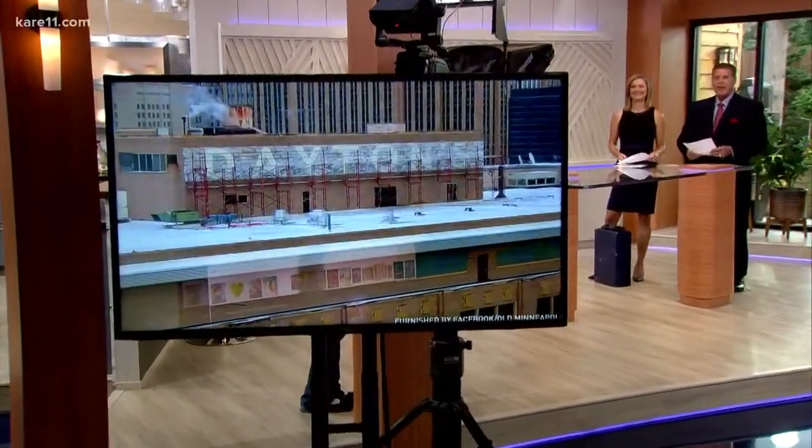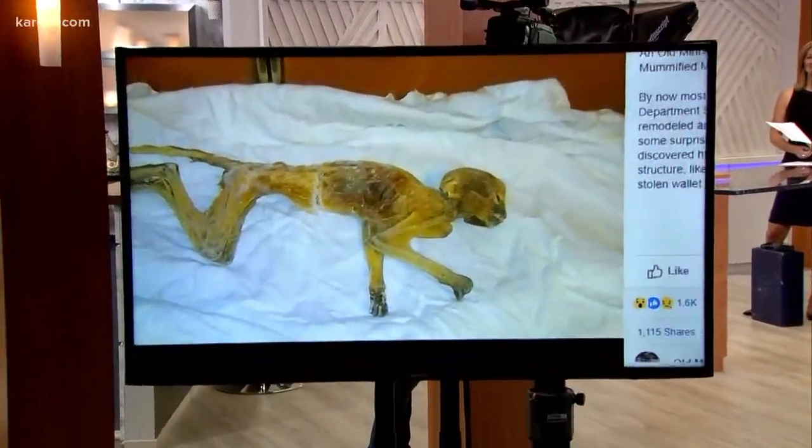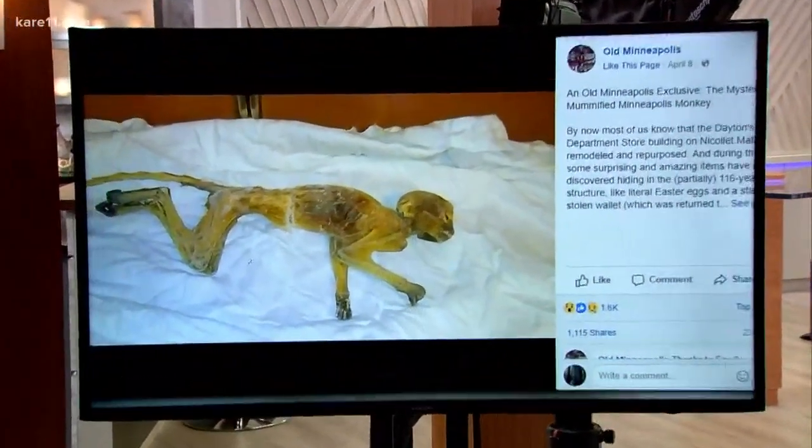Remember this guy? The mummified monkey found in an air duct of the old Dayton's building. A lot of stories came out about how that monkey ended up there. Now, two months later, the real story is still a mystery.